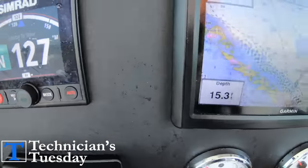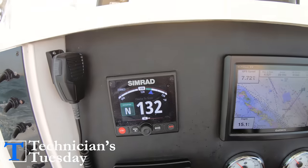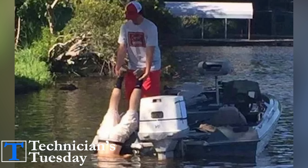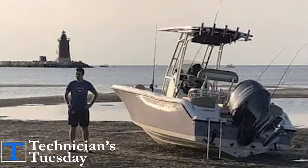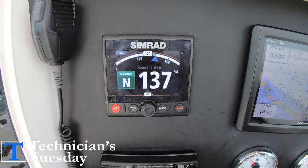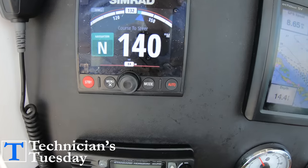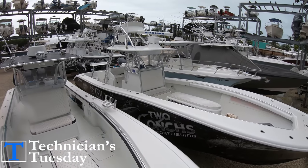For many boaters on the water, if you've ever used an autopilot system, then you know how amazing these units can be. Whether you're a day cruiser, fisherman, sailor, or island hopper, having an autopilot on your boat can 10x your enjoyment on the water. We've included the autopilot as one of our favorite features to have on boats that are bigger than 24 feet.